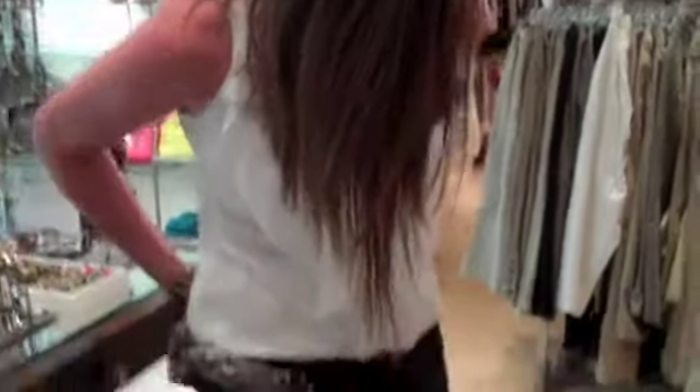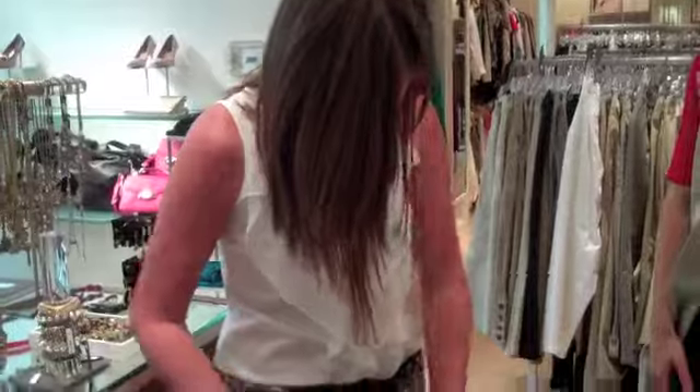Take your time, Stacey. Once again, adding the print into your outfit kind of just livens it up a little bit. And the fringe on this is beautiful.